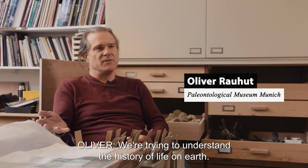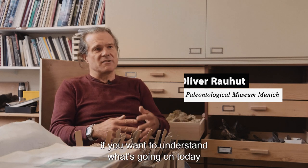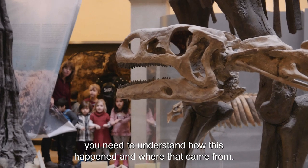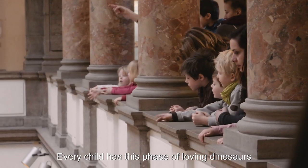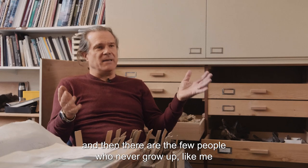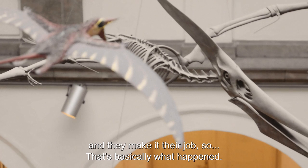We're trying to understand the history of life on Earth. It's like with all historical sciences — if you want to understand what's going on today, you need to understand how this happened and where it came from. Every child has this phase of loving dinosaurs, and then there are the few people who never grow up, like me, and they make it their job.